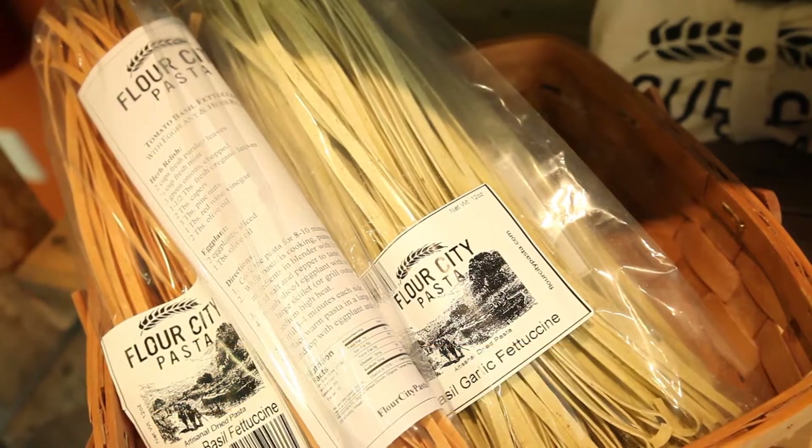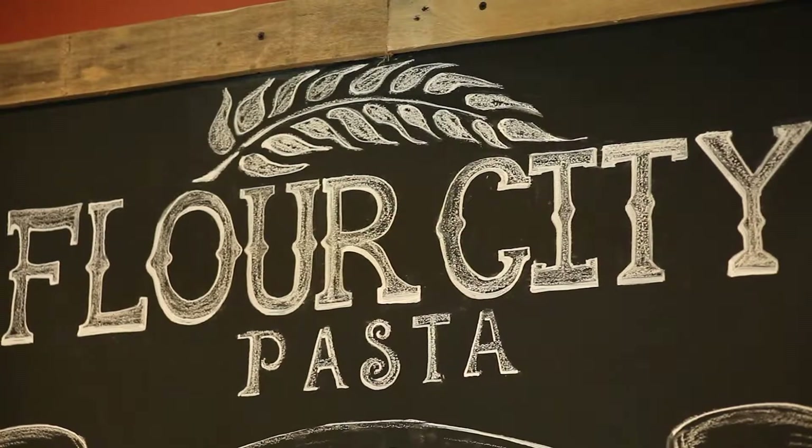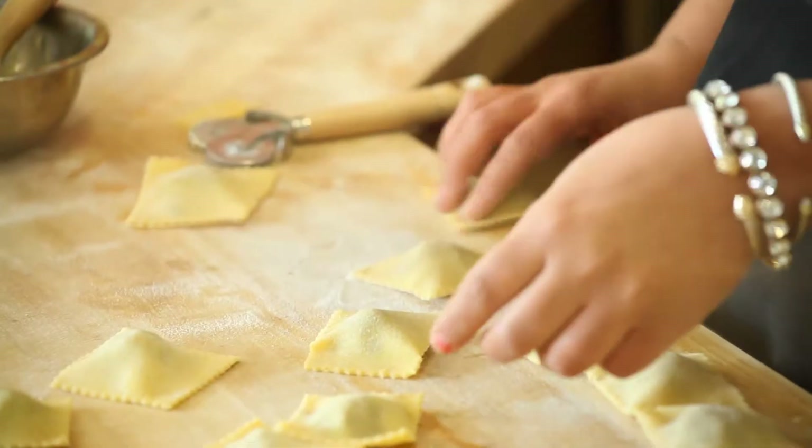One of the most important things is that every bag of pasta comes with a little recipe, so if you're not quite sure what to do with your pasta that you take home, turn the package over and you'll see some great ideas. We also will do any custom cut that anybody might like — anything that you would like, we can do here in the shop.